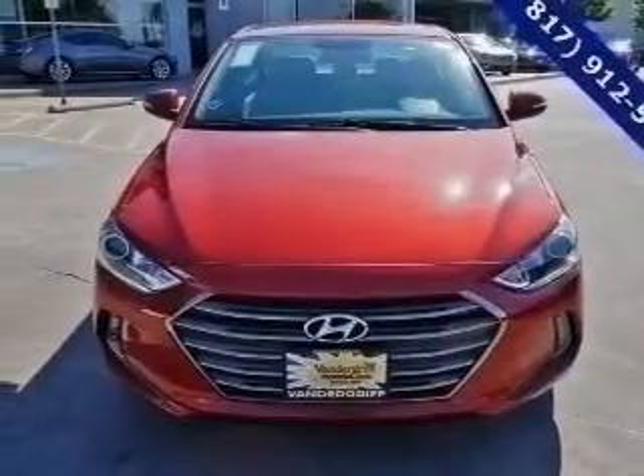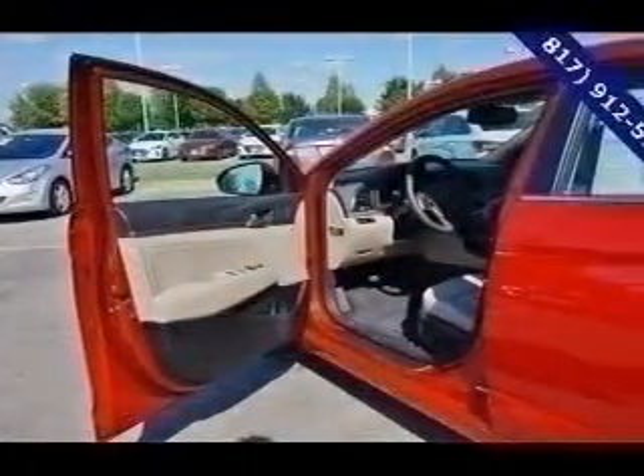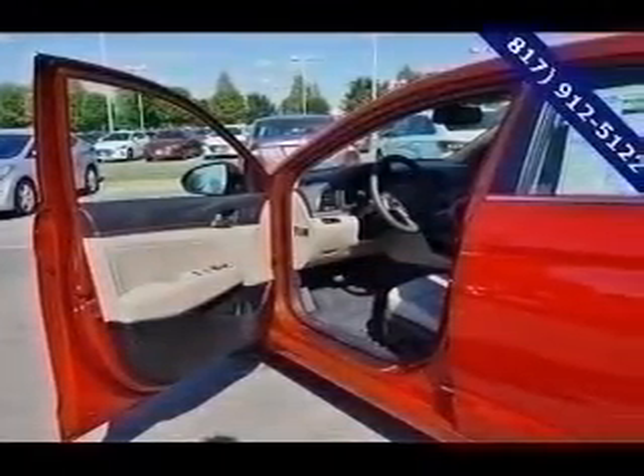Automatic climate control, a backup camera, curtain head airbags, and front airbags. Great quality at a great price — call or click to contact us today.